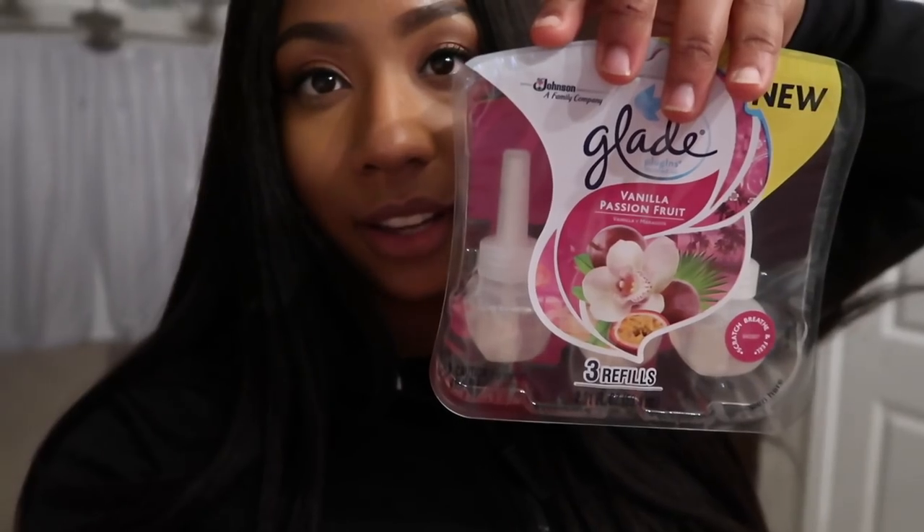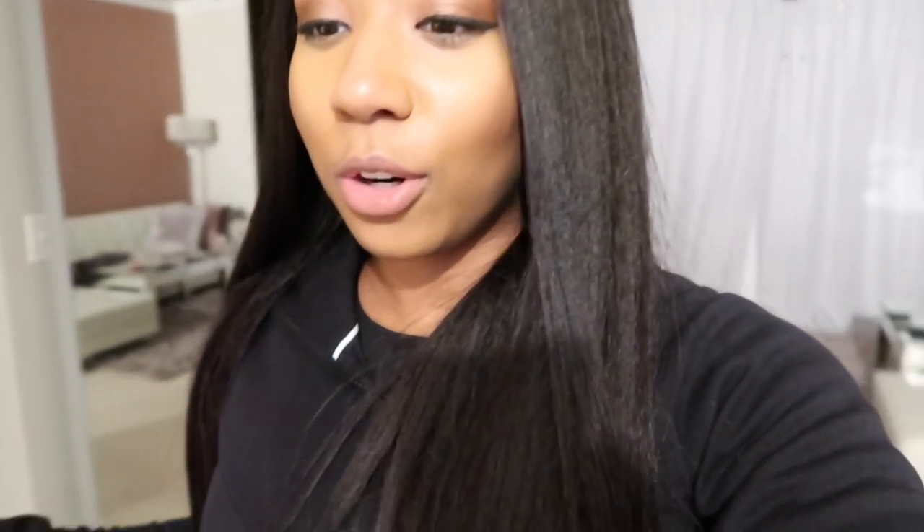I also got Glade plugins — I'm obsessed with these, I have them in my classroom and at home. And I got some paper towels. I went to the studio but I didn't vlog it because there wasn't much to show — I ate my pizza from Your Pie, which was delicious. You can create your own pizza there. People were just in there making music, nothing too exciting. Anyway, I'm about to eat a snack and go to bed. See you guys on my next vlog, bye!